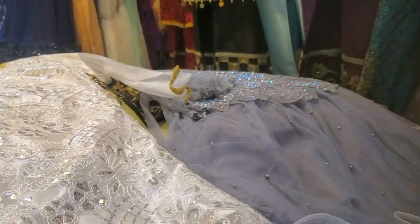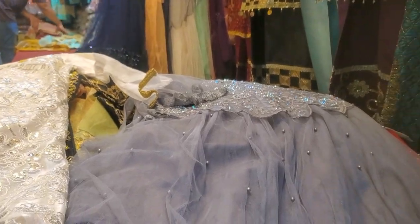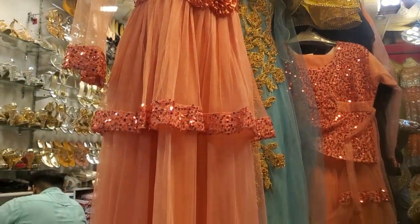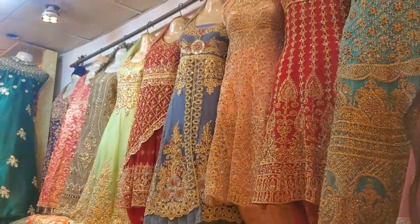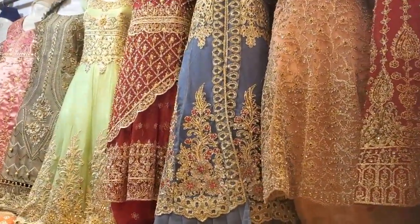It is on the net. It is 1,250. It has another variety. What will the price of white be? It is 1,500. What price of white? 3,000 — it is a front open.